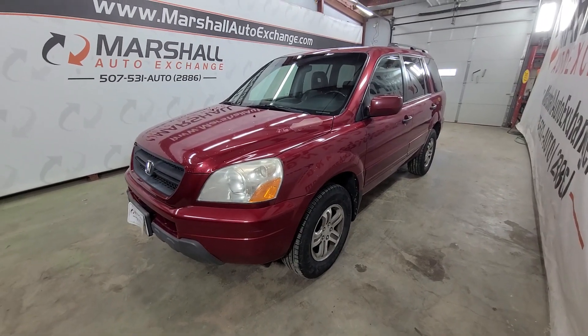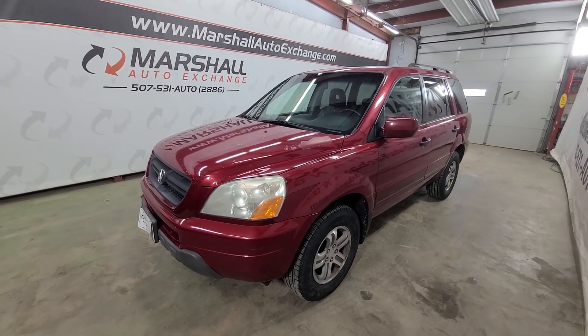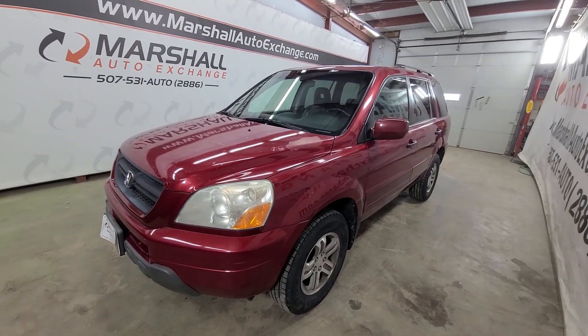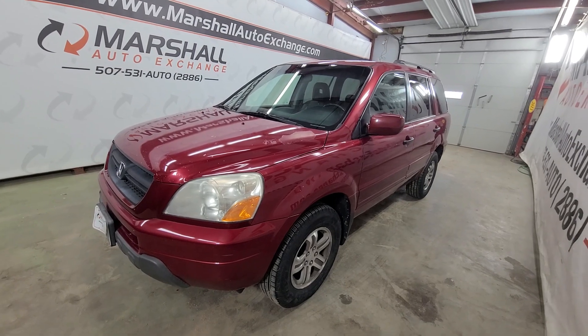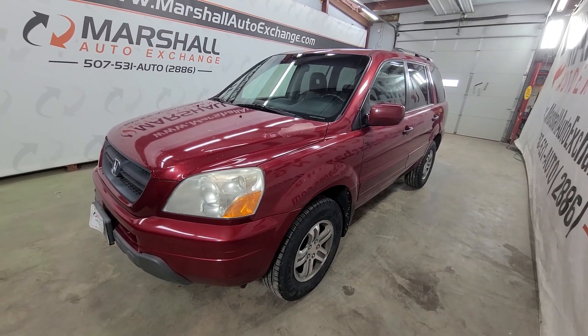Hey everybody, Josh here with you from the Marshall Auto Exchange. I'm gonna do a quick video on our 2003 Honda Pilot EXL. In this video I'll talk about mechanically how it runs and drives, cosmetically point out a couple things you might have missed in the photos, and then a little history on the vehicle.